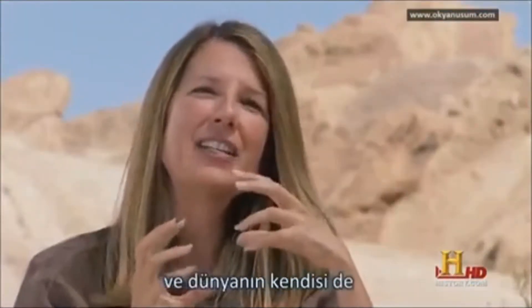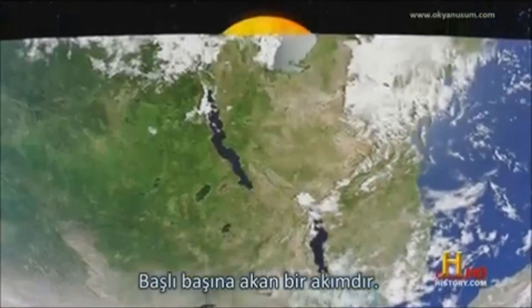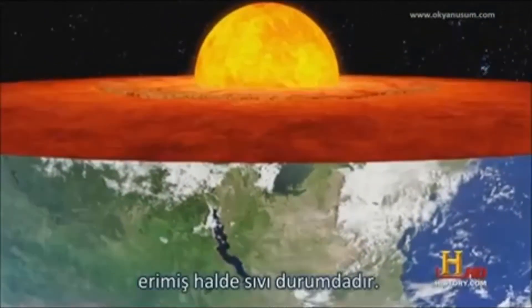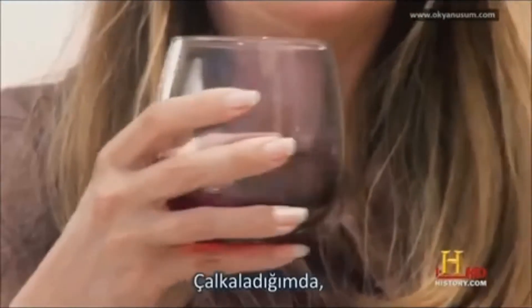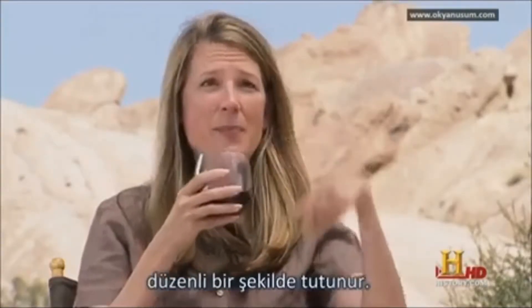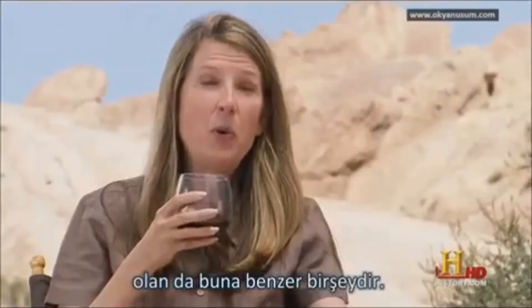The magnetic field is actually generated by forces deep within the planet. Magnetic fields are generated by moving currents, and the earth is one big moving current. The earth spins, and the interior of the earth is molten and liquid. It's kind of like this glass of wine — when I swirl it around, it has a nice organized motion and it hugs the rim of the glass. That's kind of what happens inside the earth's core.